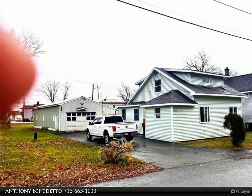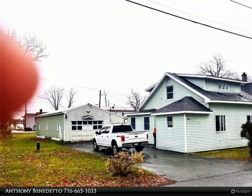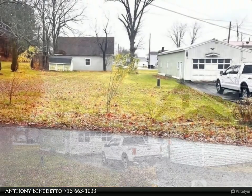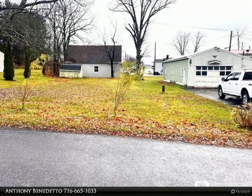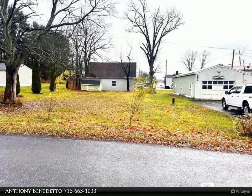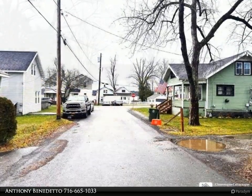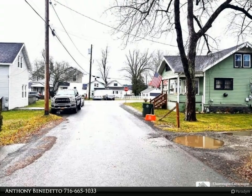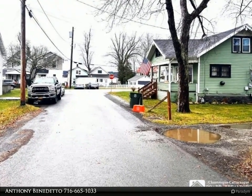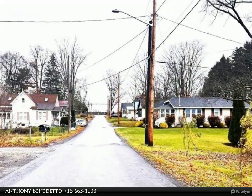This Real Estate Advantage property video is presented by Anthony Benedetto. Welcome to this charming two-bedroom home in the sought-after Bemis Point school district. This cozy residence features a spacious living room, two nicely sized bedrooms, and an updated electrical system with forced air gas heating, city sewer, and city electric — equipped for year-round comfort.